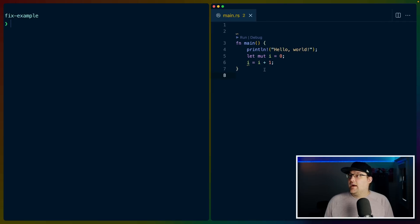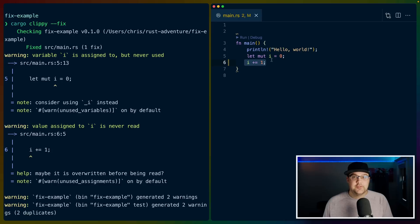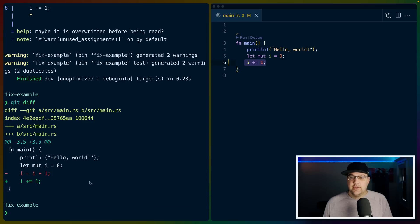I'll commit, so now we have a clean branch with HashMap removed. Now we can go to the other fix: cargo clippy --fix. The --fix flag will take care of the i + 1 situation. So now instead of i = i + 1, we've got i += 1, which we can see if we do the diff.